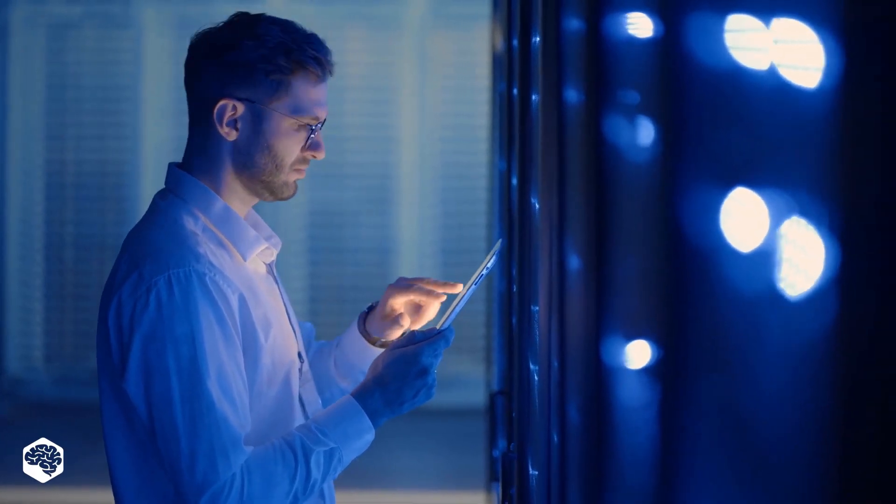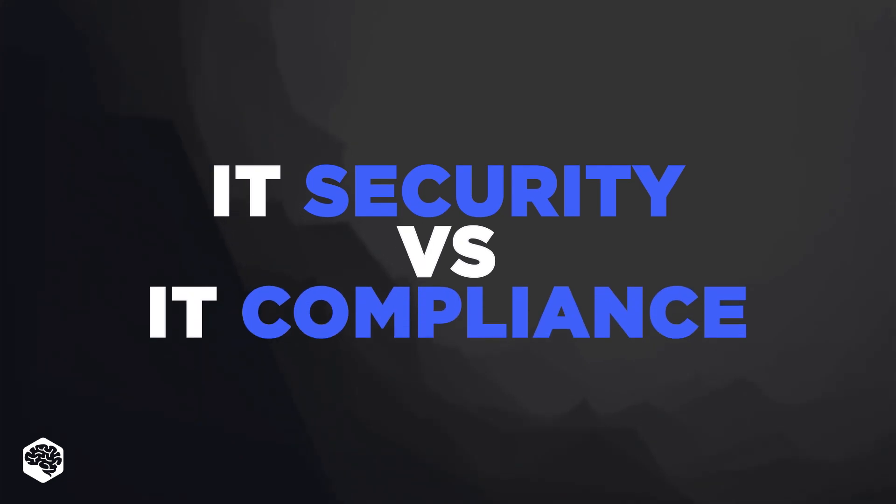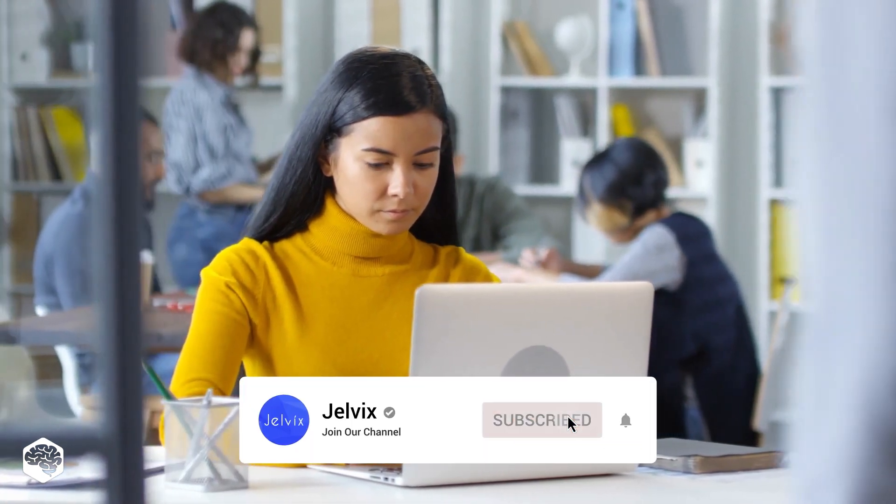Hello everybody and welcome to Tech in 5 Minutes. Today we are comparing IT security and IT compliance. Watch this video to determine if compliance or security is more important for your organization. On our channel we share thoughts on recent developments in the tech industry.